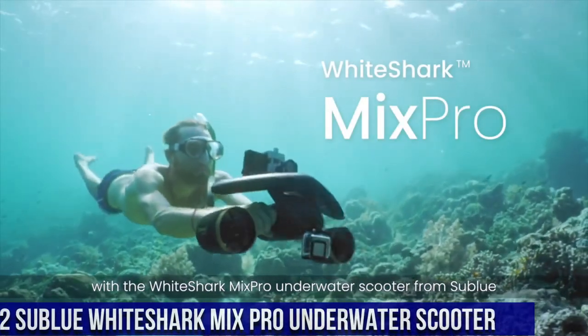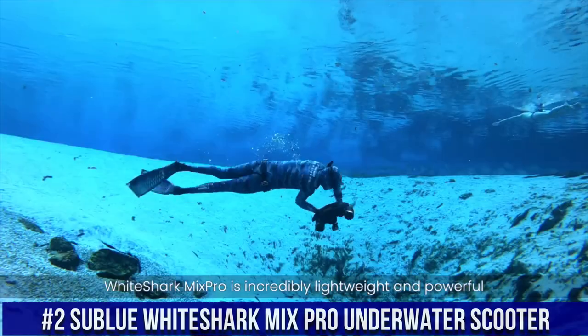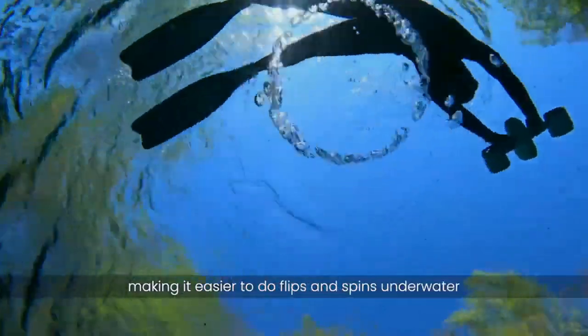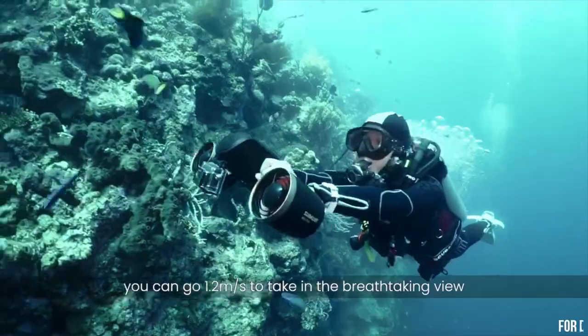Number 2: Sublu White Shark Mix Pro Underwater Scooter. A high-performance and innovative device that allows you to explore the underwater world with ease and speed. The scooter is designed to propel you through the water at speeds of up to 1.5 meters per second, allowing you to cover large distances quickly and effortlessly.